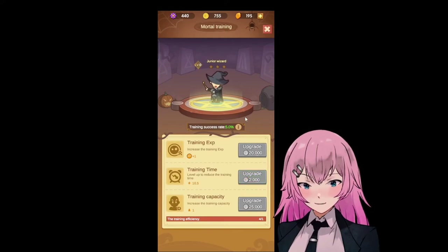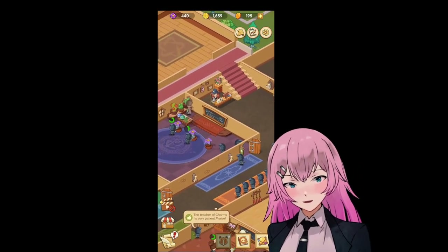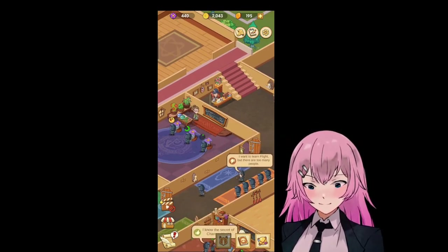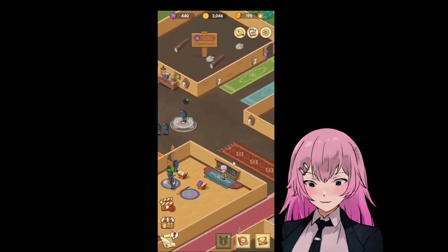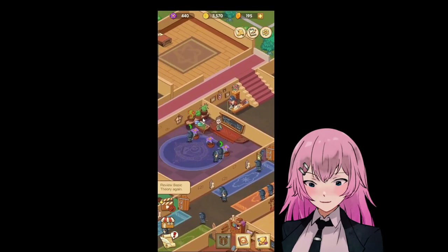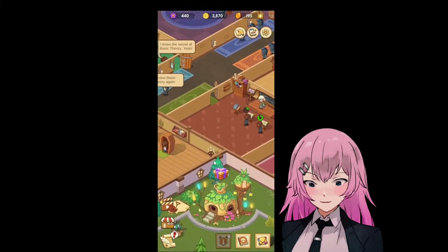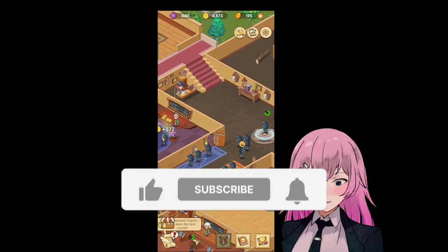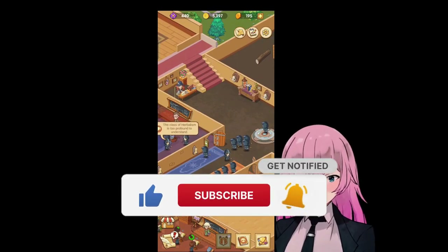I think we should also upgrade this one here. I guess that's all for now for this game — Eidol Magic School. So we've accomplished having this room and also the dormitory. And we've upgraded some of the rooms. Thank you so much for watching, and we will continue this. Thank you, and see ya.